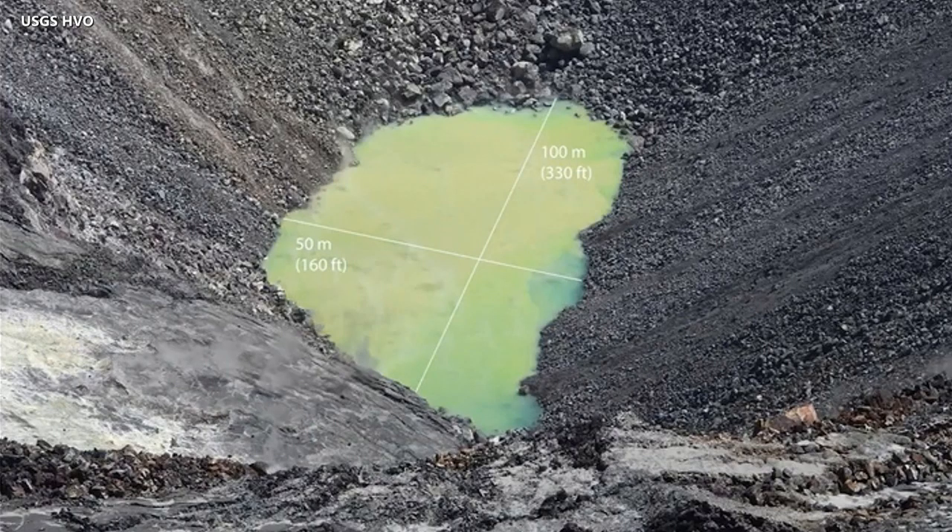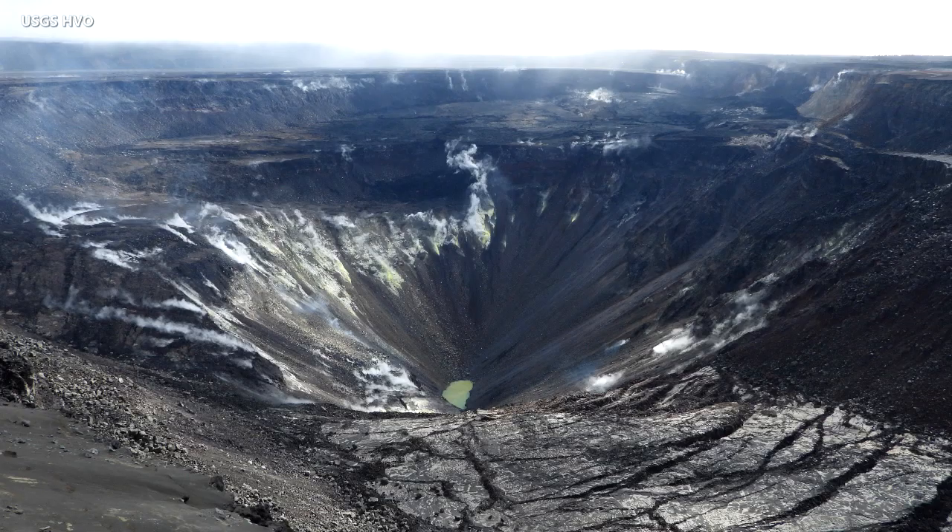The existence of a persistent crater lake is not known over the last two centuries. Questioning Hawaiian kupuna about whether there are mentions of water lakes in the summit have not turned up anything in mele or other recordings.